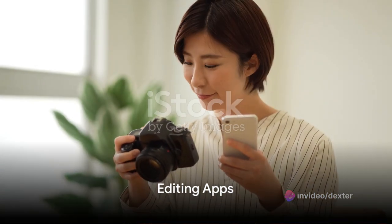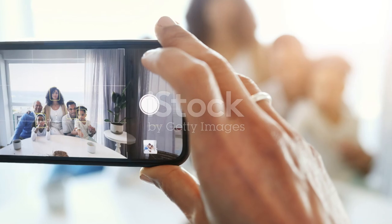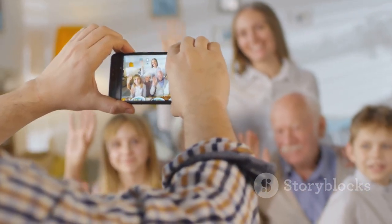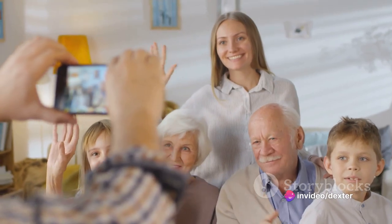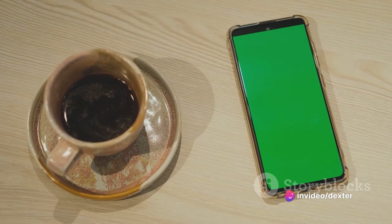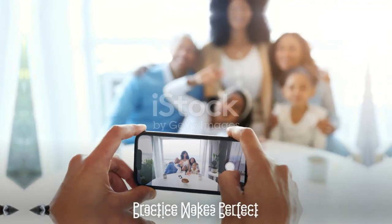But what about those times when the lighting isn't ideal? This is where editing apps come into play. They can help you adjust the exposure, contrast, and colors, turning a dull photo into a striking image. Some of the most popular ones include Snapseed, VSCO, and Adobe Lightroom Mobile.